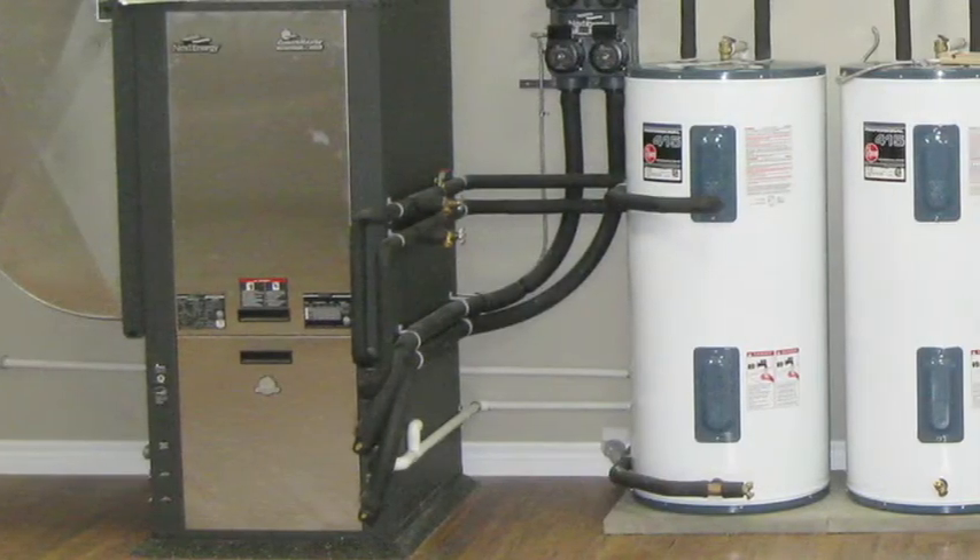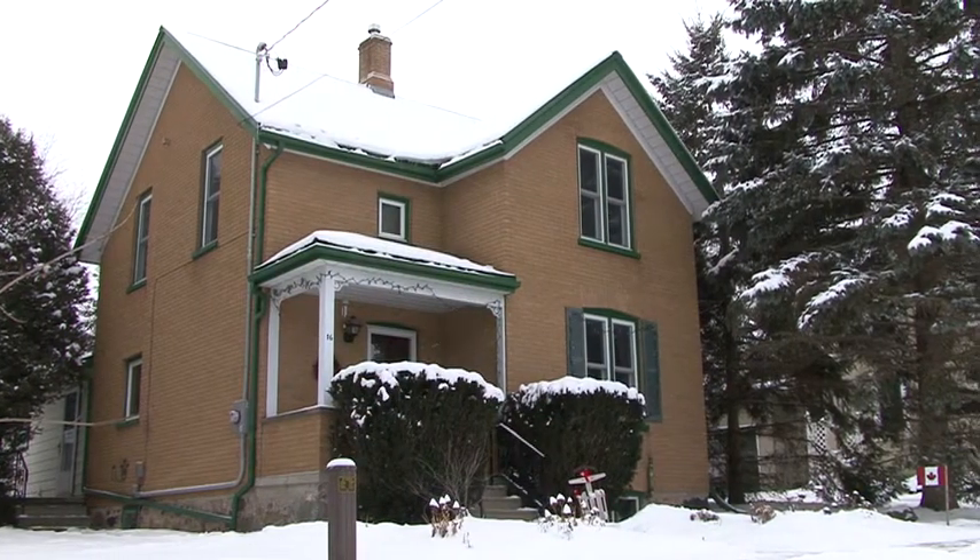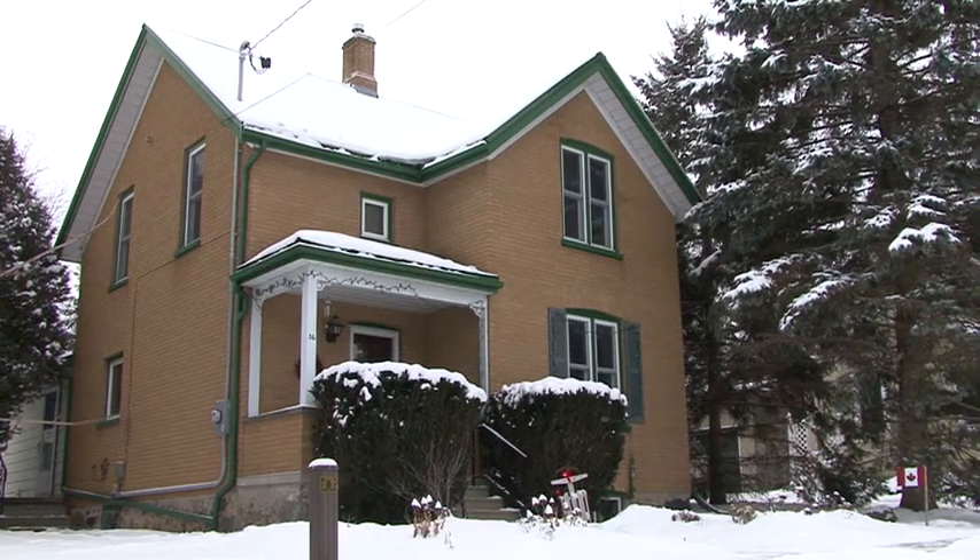The unit itself is actually smaller than our oil furnace was. So it's not intrusive in the basement or anything like that — it's actually giving us more space.